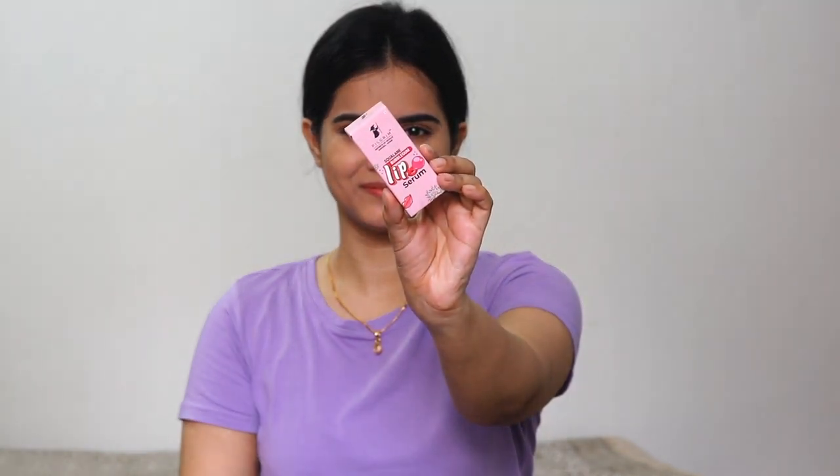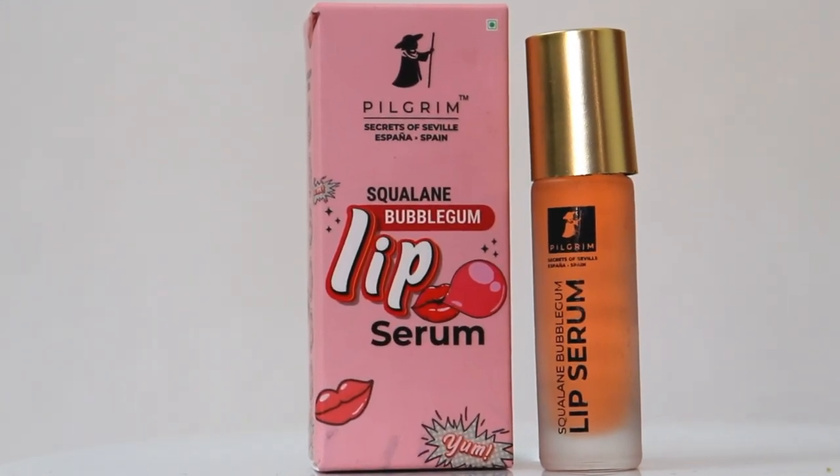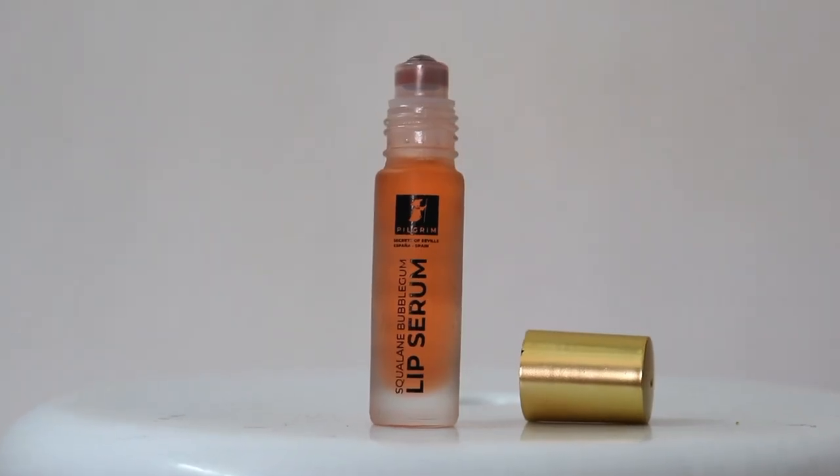It will provide you super hydrated, moisturized lips. Pilgrim Squalene Bubblegum Lip Serum reminds me of my childhood as it tastes and smells just like bubblegum.